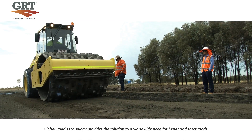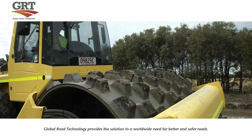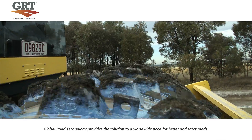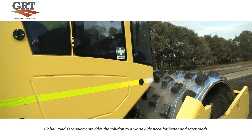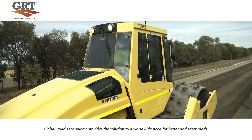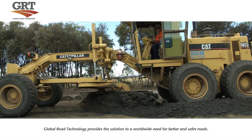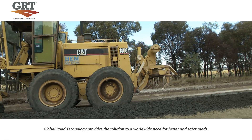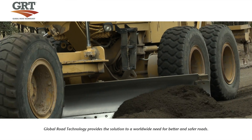Once this is achieved, the compaction process begins using a sheep's foot compactor. The sheep's foot compactor has spiked feet which knead the soil, and it makes two complete passes of the area. The road grader then does a rough grade, shaping the road and creating a crown which aids water flow to the ditch of the road.